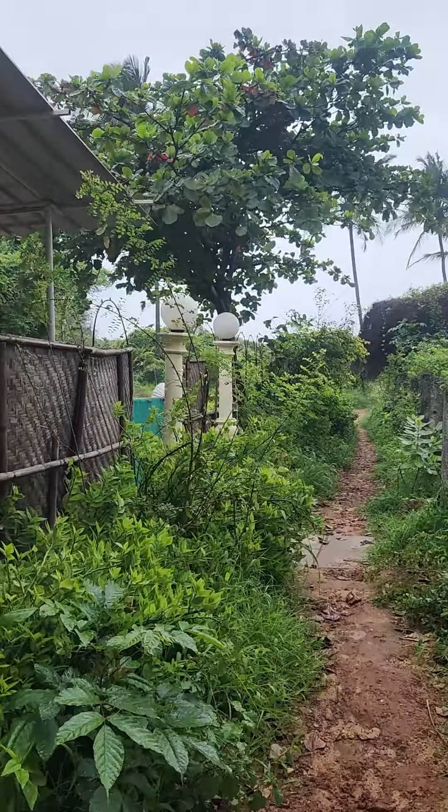There's a lot of overgrowth in the rain time. Further down, they are walking towards the sea. Looking at this pathway, there is hardly any place to walk.